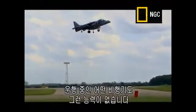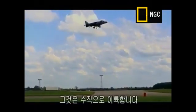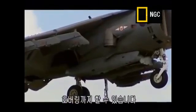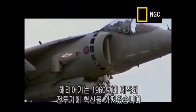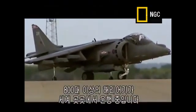It can do things that no other in-service jet plane can perform. It can take off vertically, it can take off with a short runway, it can even hover. Built originally in the 1960s, the Harrier Jump Jet revolutionized fighter plane design. Over 800 Harriers have been in service around the globe, taking off from land and sea.